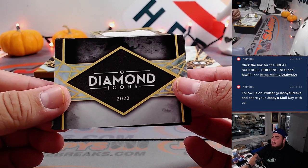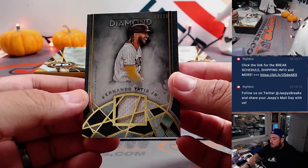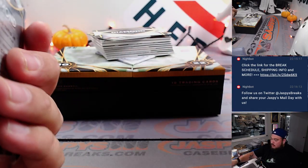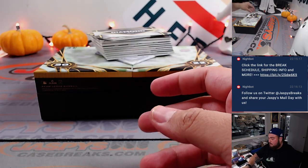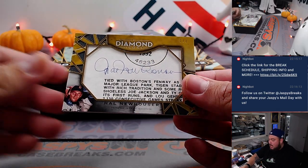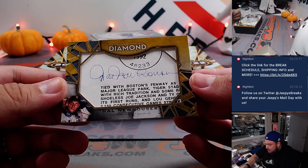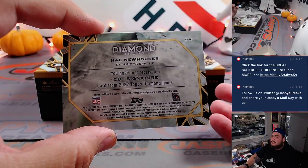We got a Fernando Tatis Jr. relic numbered to 10 — look how dirty that patch is! That's going to Michael Stapleton for the Padres. And that's a 1 of 1! Wow, it's a cut autograph of Paul Neuhauser.